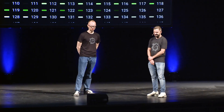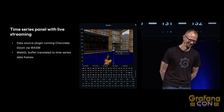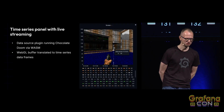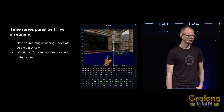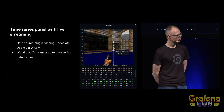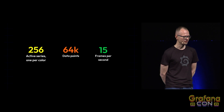We created a data source plugin for DOOM. It runs WebSockets DOOM, which is a fork of Chocolate DOOM compiled to WebAssembly by Cloudflare. It's rendering video into a WebGL buffer in memory, which we then translate to Grafana data frames. We have 256 fields, one per color. We stream it to a regular time series panel with 256 overrides. For every frame of DOOM, it's rendering 64,000 data points, and on my machine I got it to run at 15 frames per second.